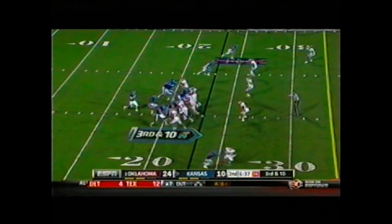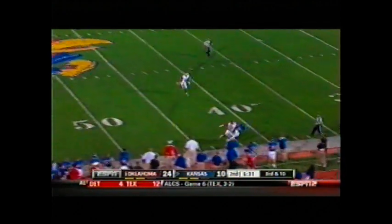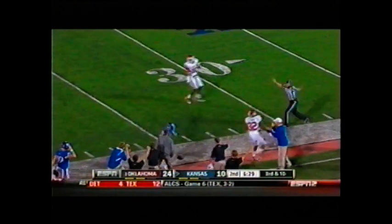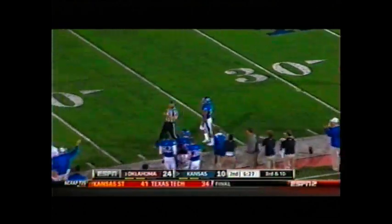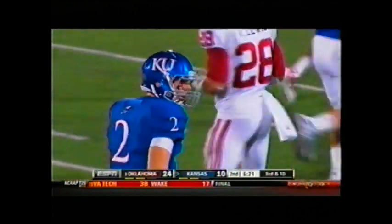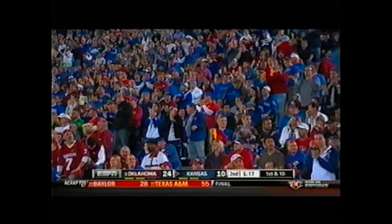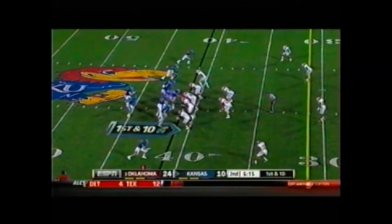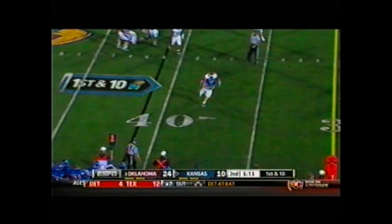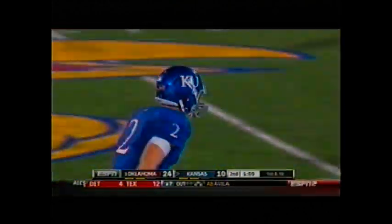It's third and ten from their own 23. Sooners blitz, back to pass — Webb throws deep down the right side, it is caught and inbounds. DJ Beshears makes a great catch. Jamel Fleming was there, but Beshears went up and made the grab at the Sooner 41. Fake handoff, rolls right, Webb throws short — caught at the 35 and down to the OU 34.